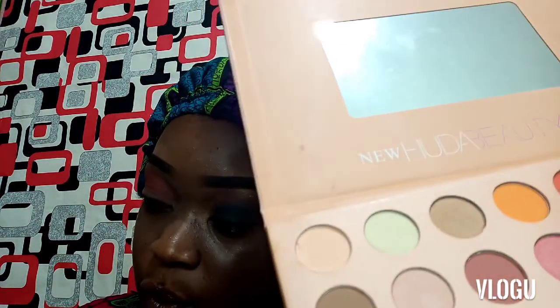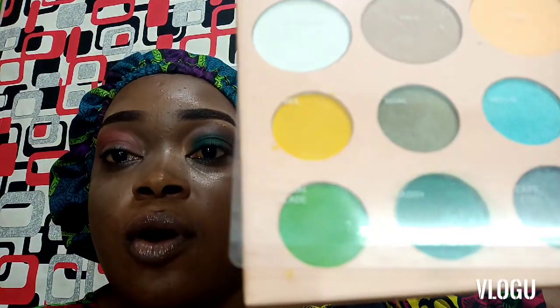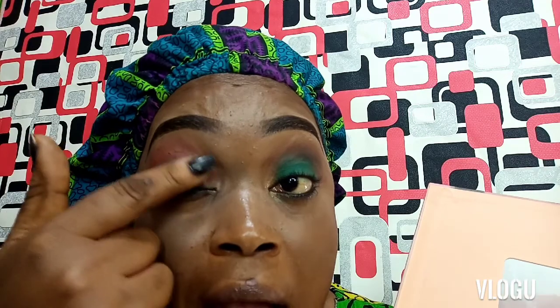Now I'll be going in with this amazing forest green color. According to the palette, this color is called 'Daddy.' I'll use Daddy — applying it with my finger, rubbing into the eyeshadow and packing it onto my lid, starting from the center and working my way inwards and upwards at the same time.